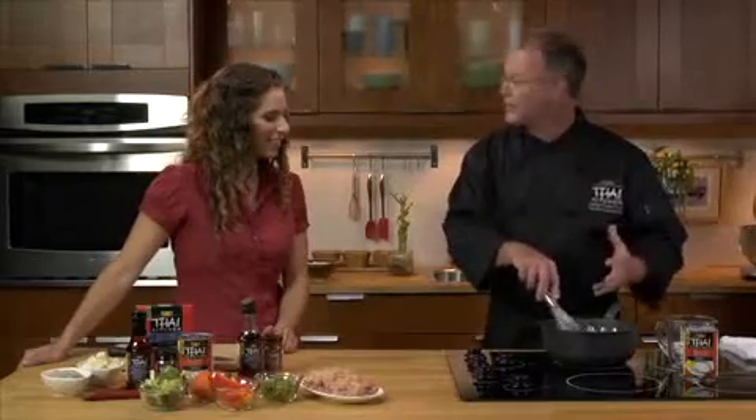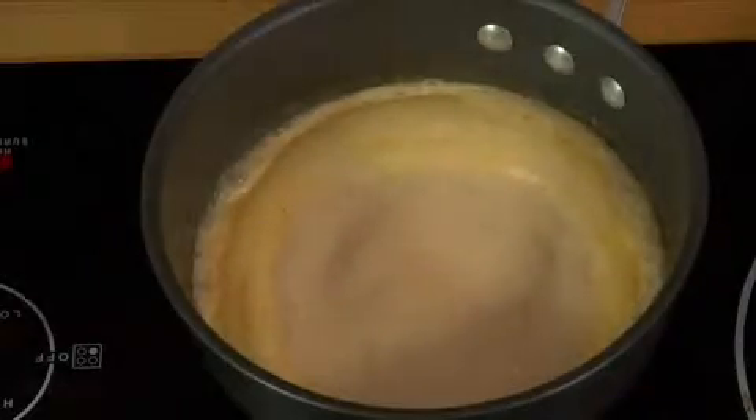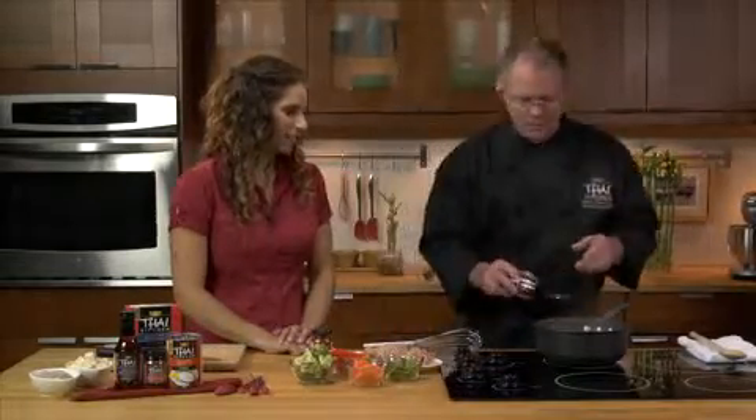Basically what we do now is we just bring this to a boil. This smells great already, Michael. Okay, so now that it's come to a boil, we want to add the Thai Kitchen fish sauce.